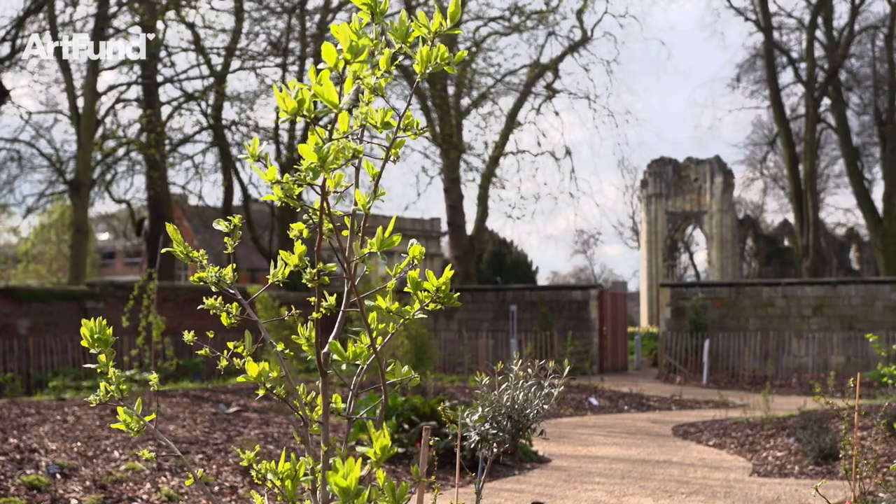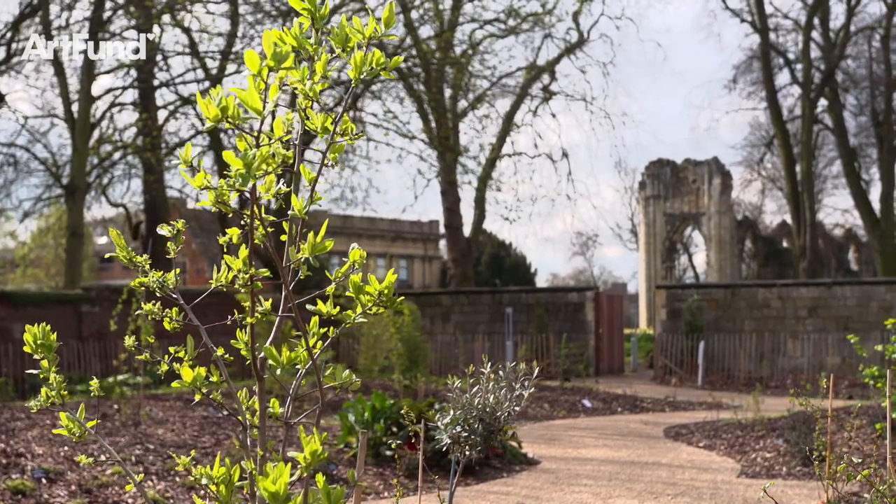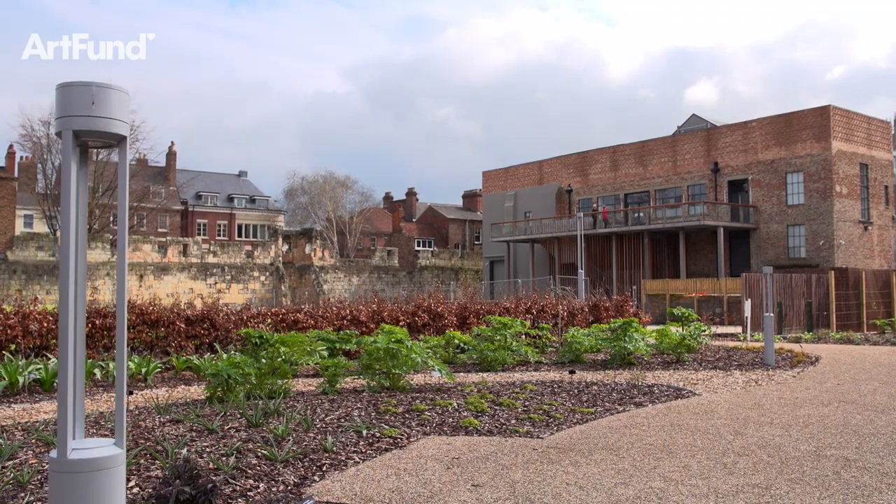Thanks to the art gallery development we've been able to take a hidden piece of the city and open that to the public for the first time in almost a thousand years.